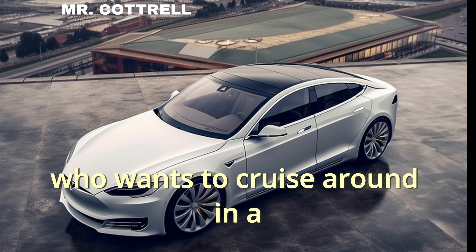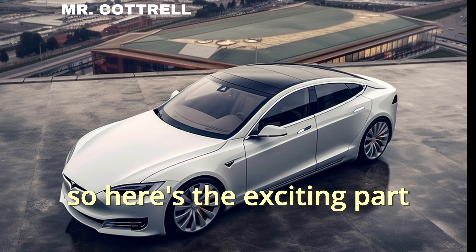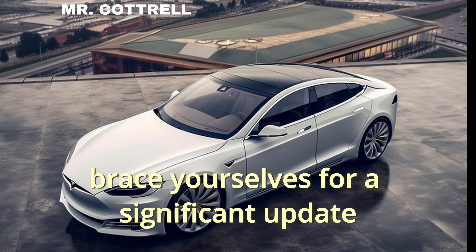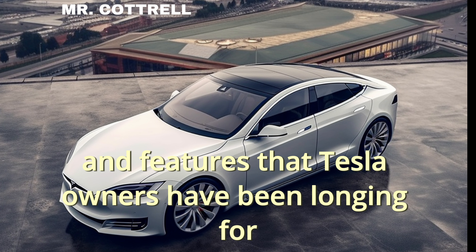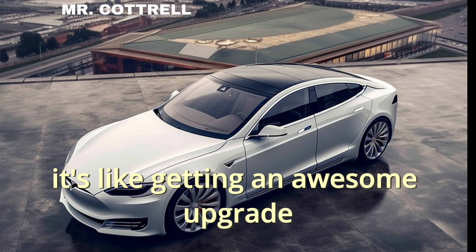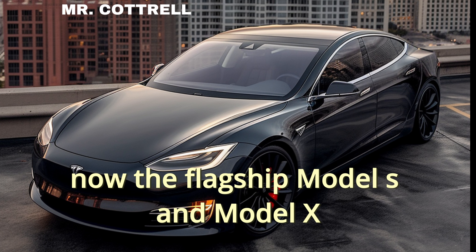But let's face it, design matters. Who wants to cruise around in a car that looks like it's from another era? So here's the exciting part — brace yourselves for a significant update. We're talking about a fresh new look and features that Tesla owners have been longing for. It's like getting an awesome upgrade for your favorite gadget.